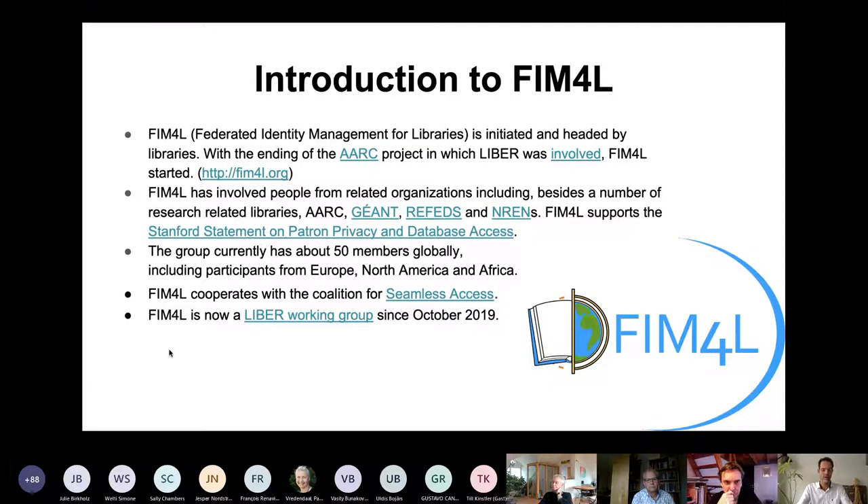FIM4L aims to develop a library policy for federated authentication that is broadly supported by and implemented by libraries and publishers. The authors firmly believe that it's important to protect the privacy of library users by keeping the handling of research library user information within the library administration.